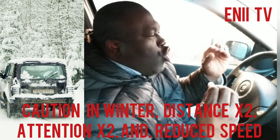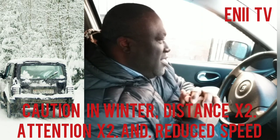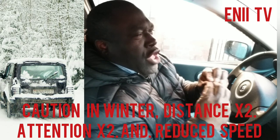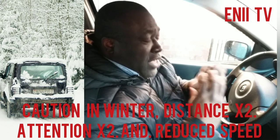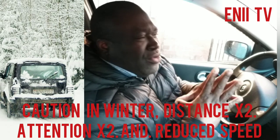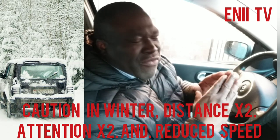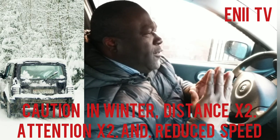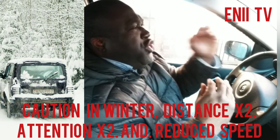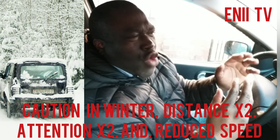On the motorway, keep at least 60 meters. Also, in some countries, especially in Europe, it is advisable to drive with your headlights on whether it's during the day or night — as long as you are driving, your headlights should be on. It is believed that when your headlights are on, oncoming vehicles can see you better than when your headlights are off.